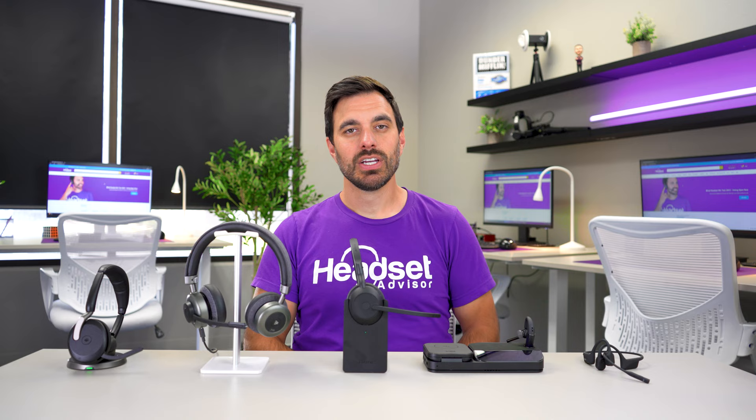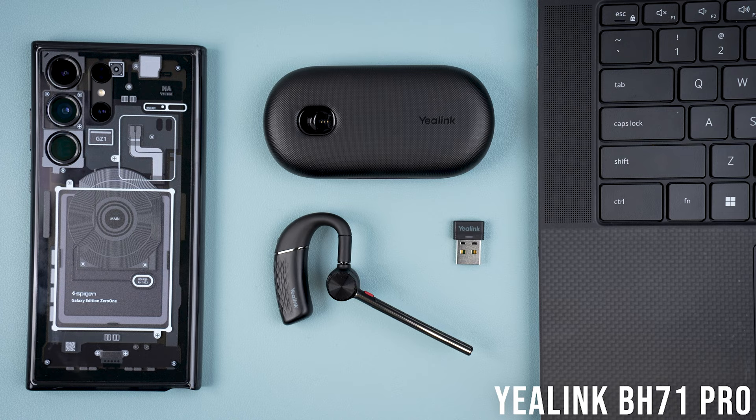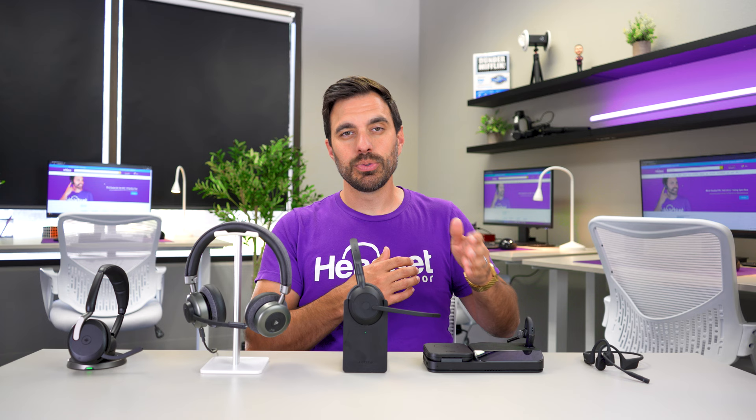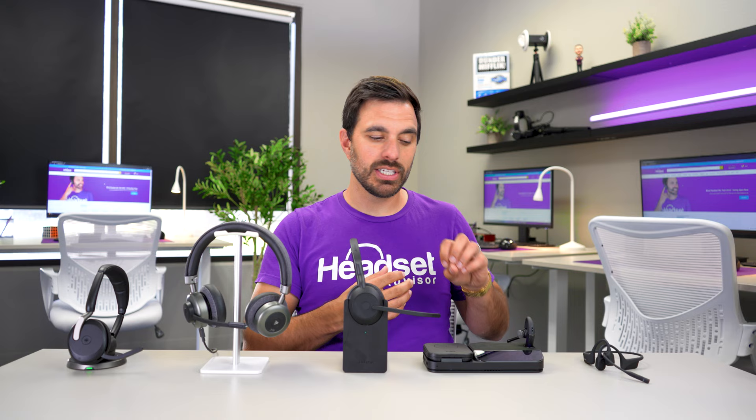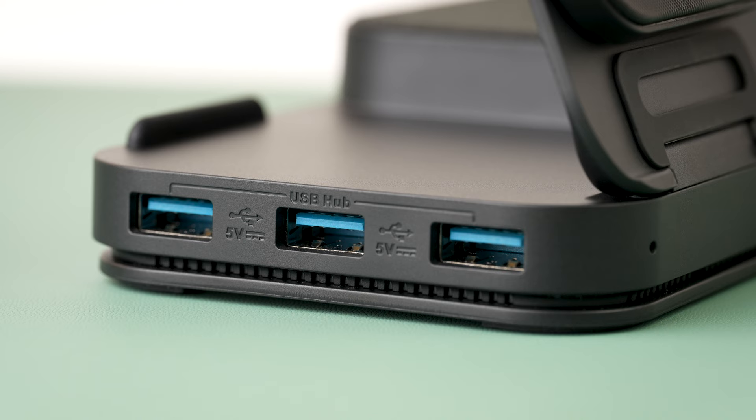You have three different models for the BH71. The Bluetooth-only model is under $100 and connects to smartphones only. Then the BH71 Pro includes the USB adapter for computers and smartphones at about $150. Then the BH71 Workstation is about $250 and includes a charging base with a 3-inch color touchscreen, full duplex speakerphone, wireless charger, and three additional USB ports built into a hub — all for an affordable price.